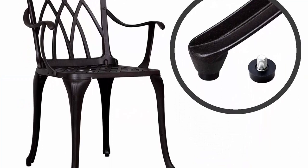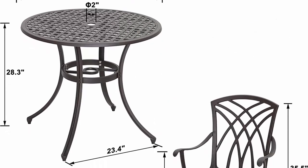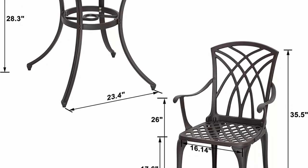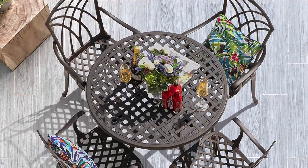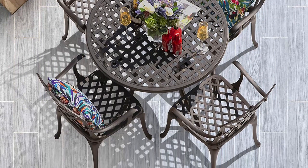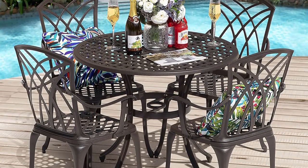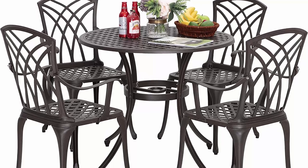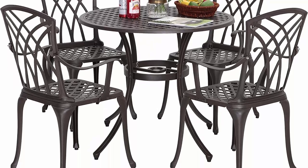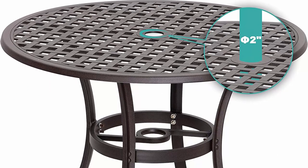Single chair dimensions: 20.47 x 16.14 x 35.04 inch; weight 11.27 pounds. Single table dimensions: 33.46 x 33.46 x 28.35 inch; weight 22.09 pounds. Made of durable cast aluminum, rust-resistant even for outdoor use, with a waterproof surface coating. A built-in umbrella hole at the center of the table fits multiple patio umbrellas for sun shading and cool relaxation.